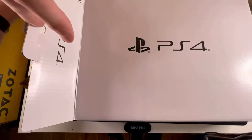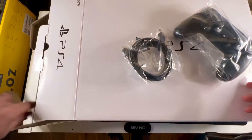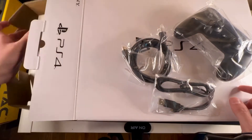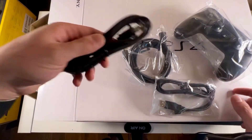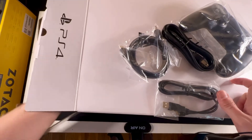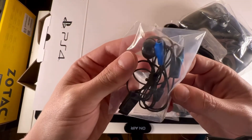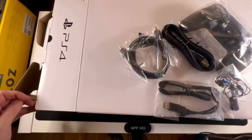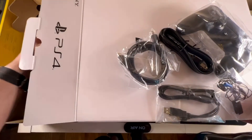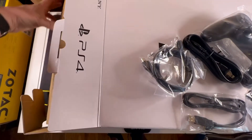Let's see what else we got in there. Controller. HDMI cable. What else do we have in here? USB for the controller. Power. And I believe there's basically a headset. That's kind of cool. Let's see what else is in this box.